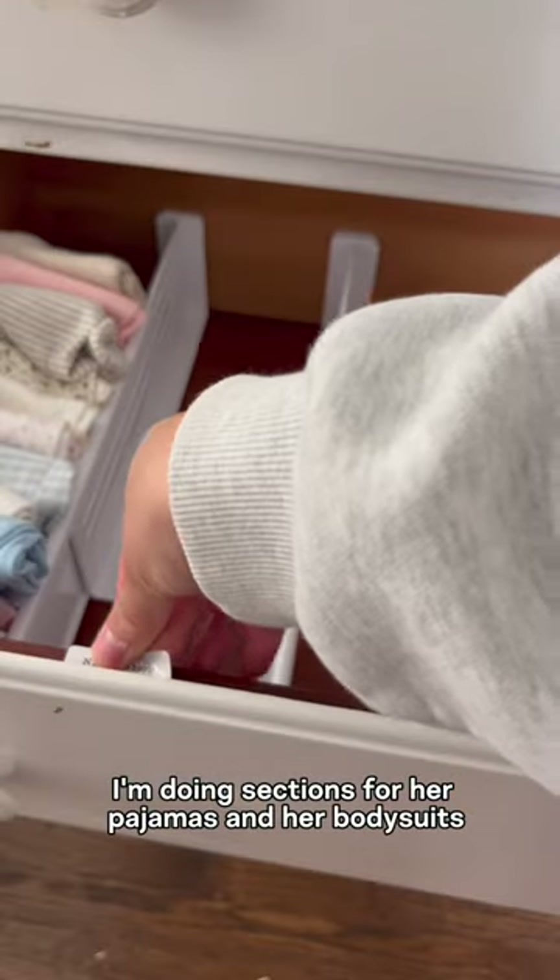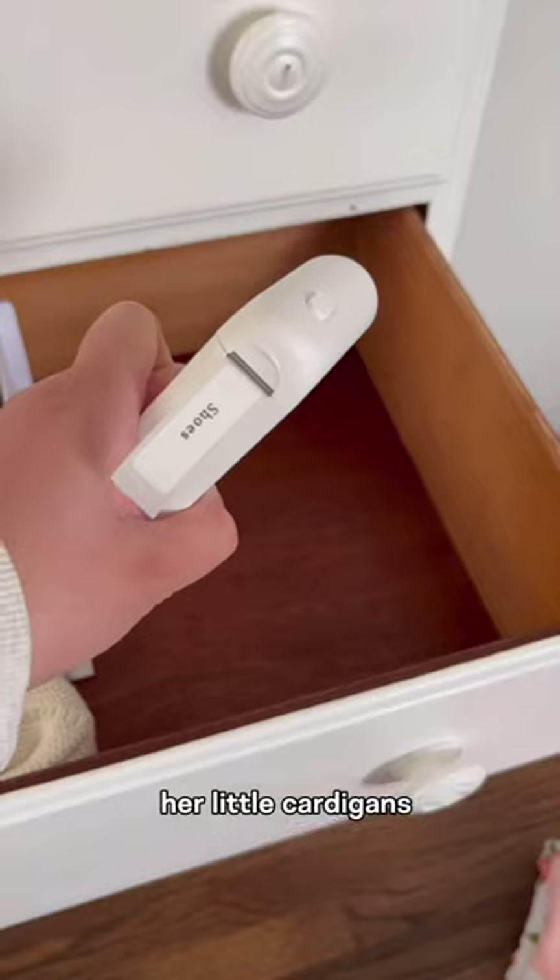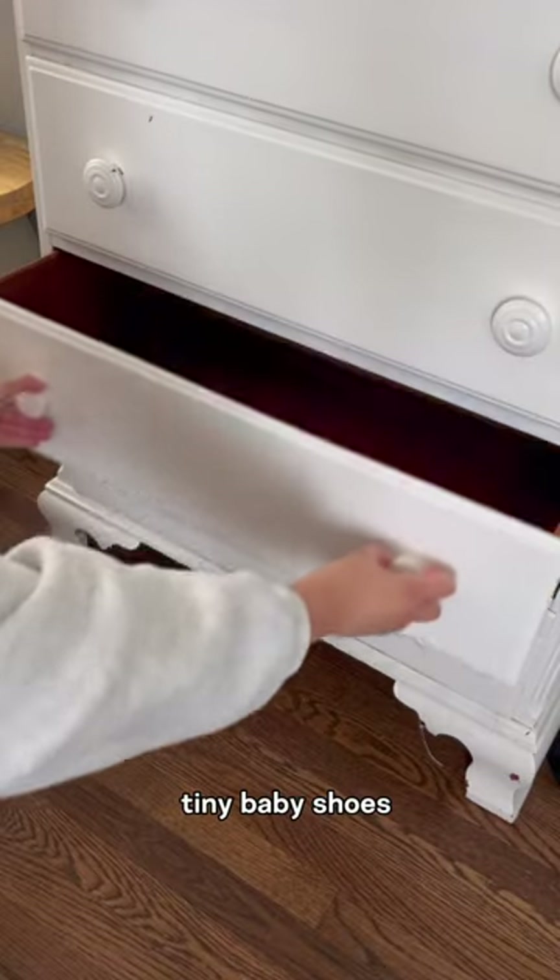I'm doing sections for her pajamas and her bodysuits, and I also did sections for her pants and shorts, her little cardigans, and her itty bitty tiny baby shoes.